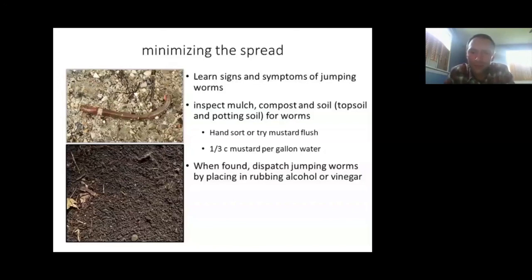One method I really like for detecting jumping worms is the mustard flush. It's pretty straightforward — just culinary mustard powder, about a third cup per gallon of water. You have to shake it up well since it doesn't fully dissolve, then drench it down onto about a two-square-foot area of soil. That saturates the soil profile and flushes the worms to the surface. This is not a management practice per se — it's really just to monitor whether you have them. If you find and confirm jumping worms, they're easy to dispatch: put them in a Ziploc bag with rubbing alcohol or vinegar.